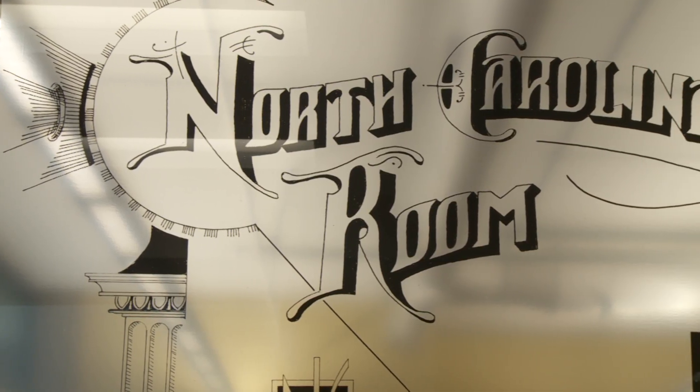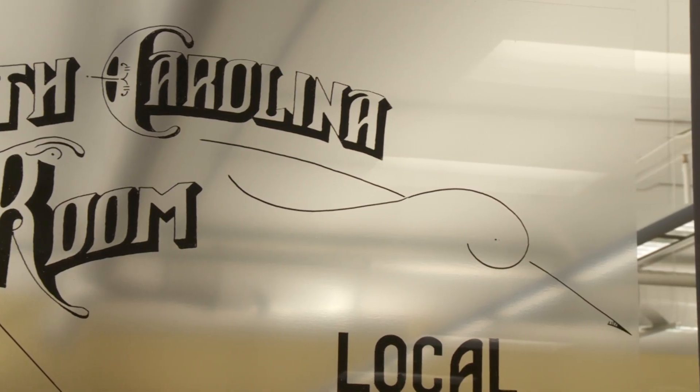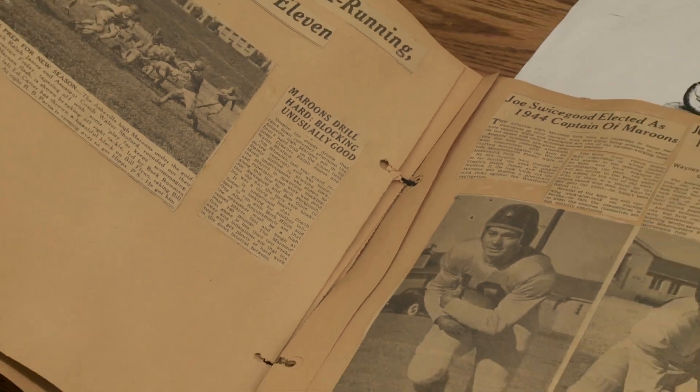The material that's in the North Carolina Collection comes from a whole variety of sources. Probably the majority of what we have has been donated over the years by businesses, families, and individuals.